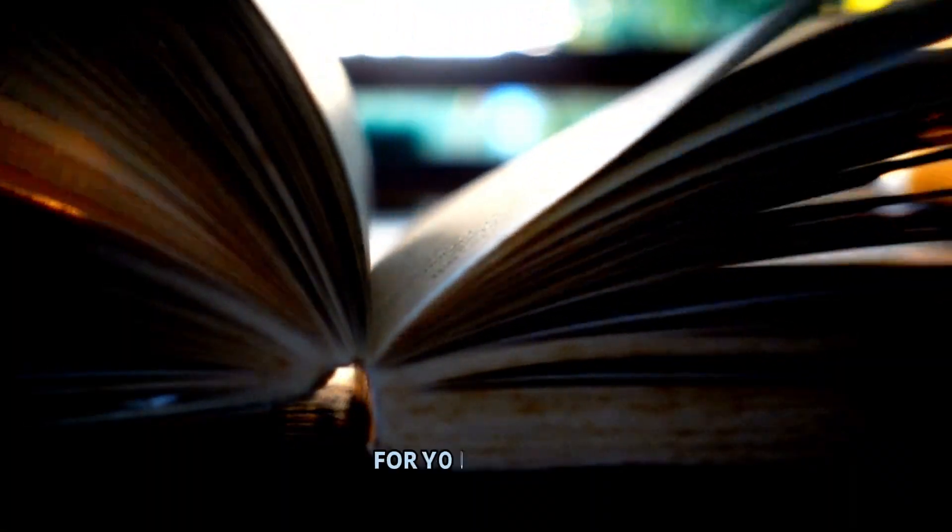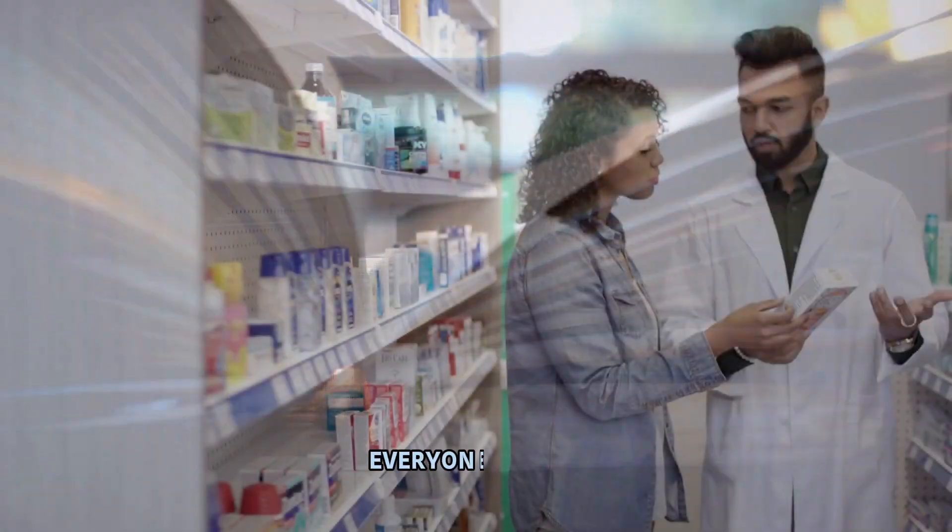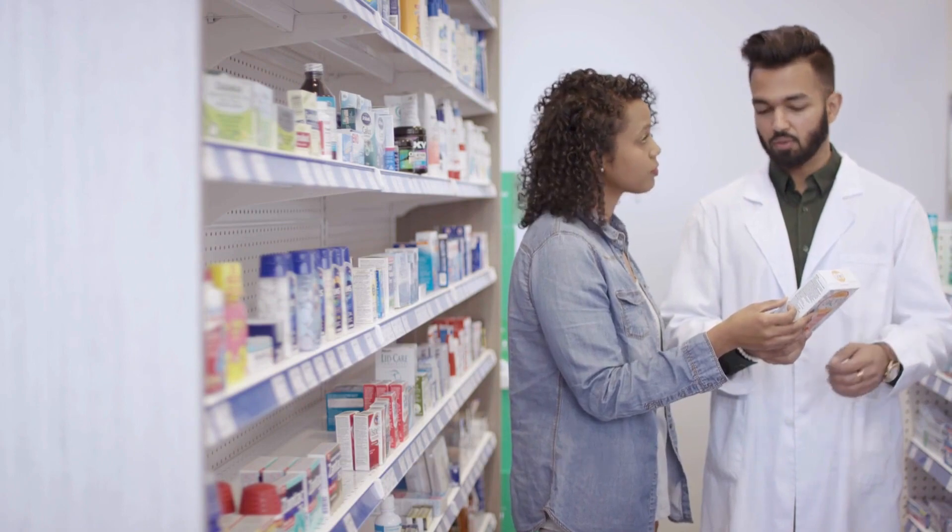Should you have any inquiries regarding your medication, we've crafted a dedicated book for your benefit: '10 Questions Everyone Should Ask Their Pharmacist.' You can find the link in the description below. Feel free to explore it.